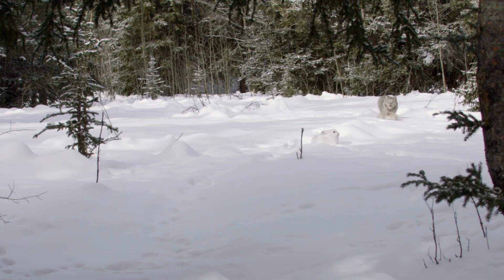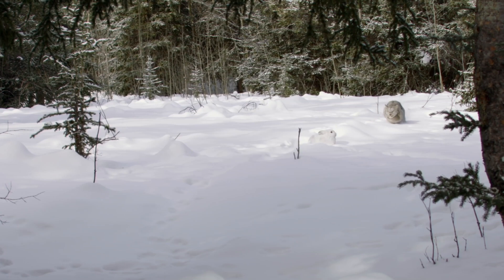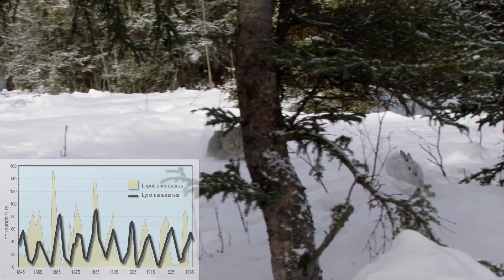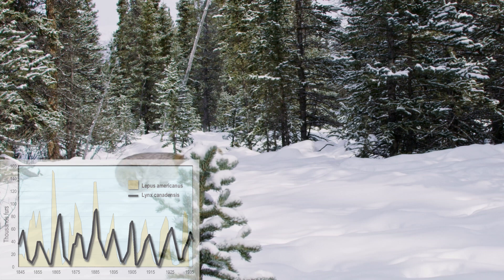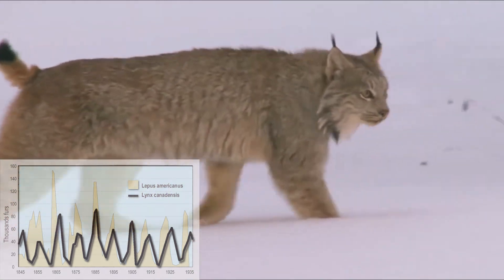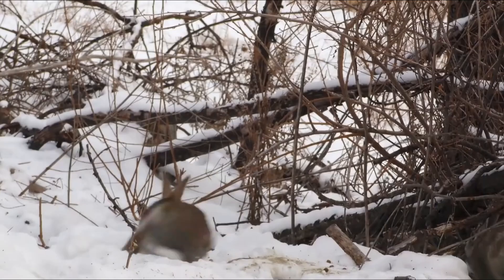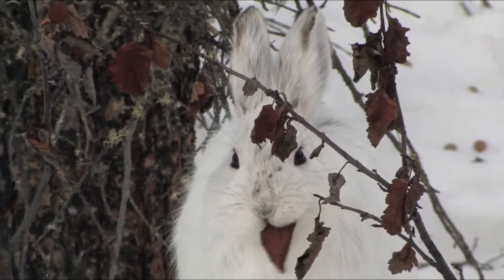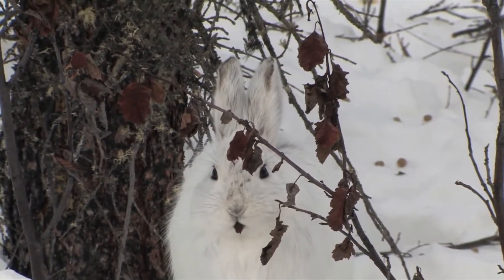The Canada lynx is a specialist predator, with its primary prey being the snowshoe hare. This predator-prey relationship is so closely linked that the population of the lynx rises and falls almost in sync with the cyclical population of the hares. Every 8 to 11 years, as the snowshoe hare population peaks and then declines, so too does the number of lynxes. Though the lynx can hunt other small mammals and birds, it's the snowshoe hare that makes up the bulk of its diet.